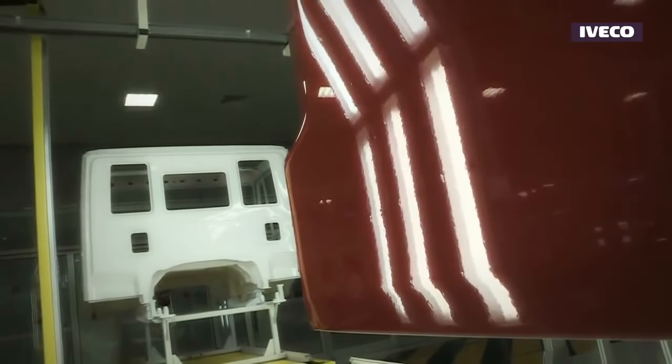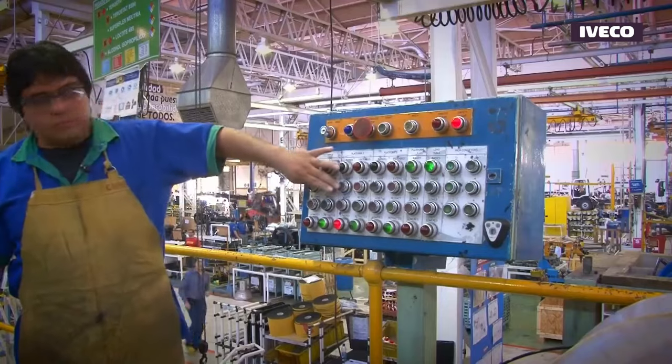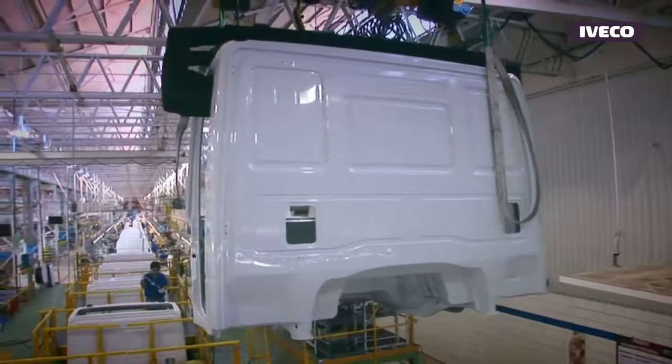Jigs and fixtures are used to hold and position the parts accurately during the assembly process. These tools aid in the precise alignment and attachment of components.